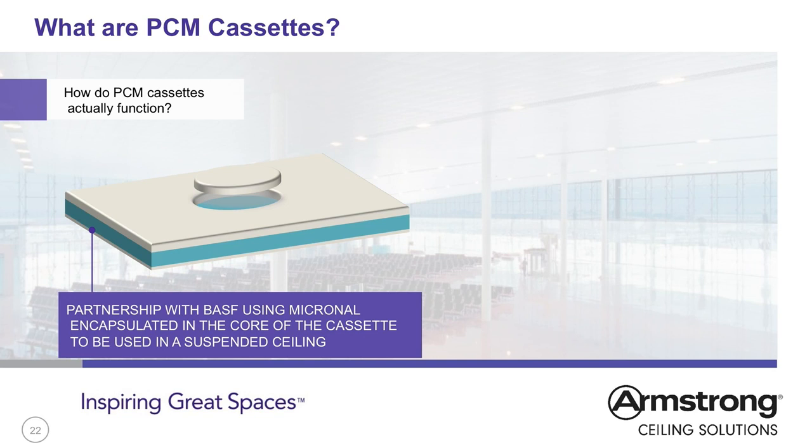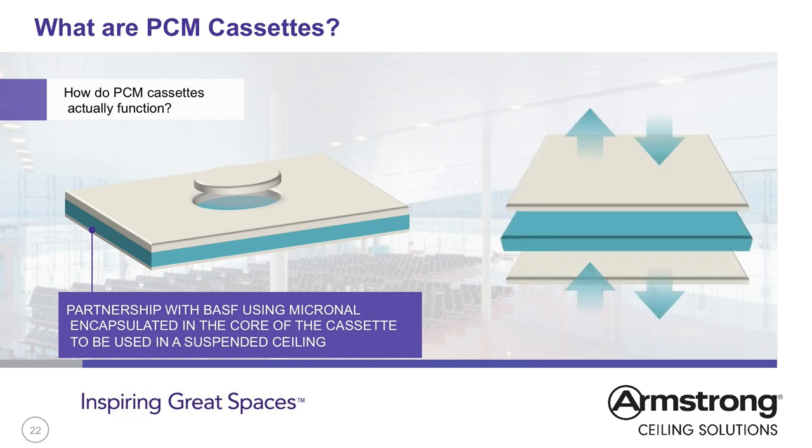PCM cassettes use Micronal PCM added to a suspended ceiling tile. The PCM insert is sandwiched by two metal ceiling tiles to ensure good fire reaction performance, and allows a reversible tile to be used with an 8mm or 16mm drop. The metal tile allows good heat transfer and does not act as an insulator. The tiles drop into a standard suspended ceiling grid system for quick and simple installation. Grid strengthening may be required as the PCM cassettes weigh approximately 9kg per unit. As the PCM is contained within the tile, the product is portable and can be moved to problem areas or relocated with the client.